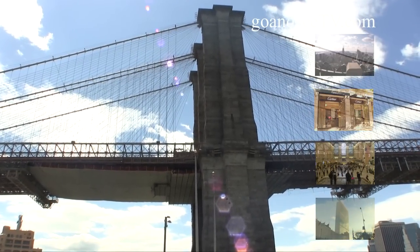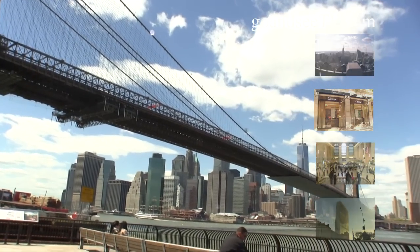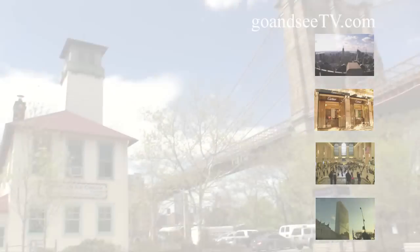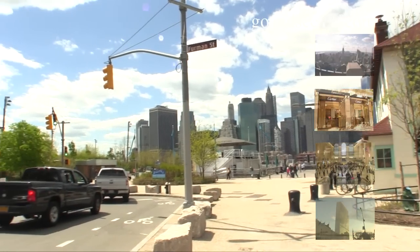After enjoying Jane's Carousel, there are more photo opportunities to be had along the boardwalk in Empire Fulton Ferry State Park, which offers a close-up vantage point of the Brooklyn Bridge. Next up, we'll take a short walk under the Brooklyn Bridge over to Brooklyn Bridge Park, just southwest of the bridge.